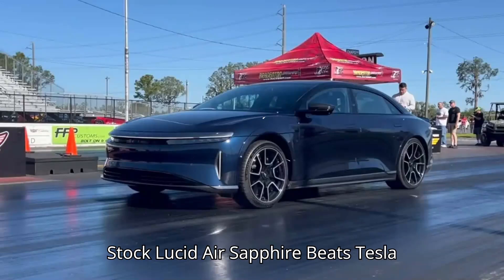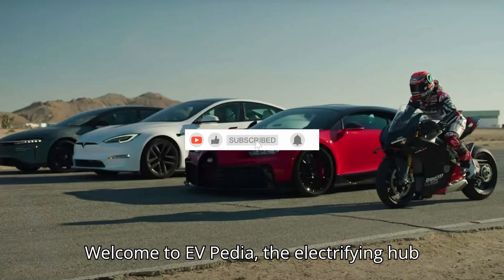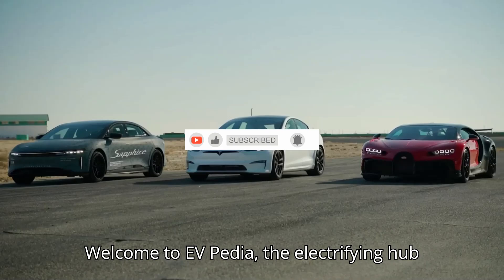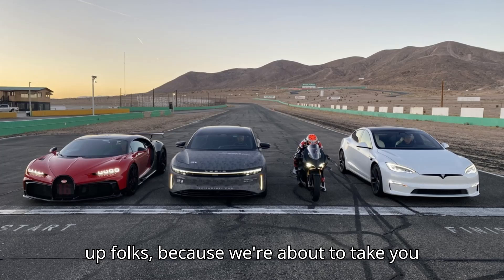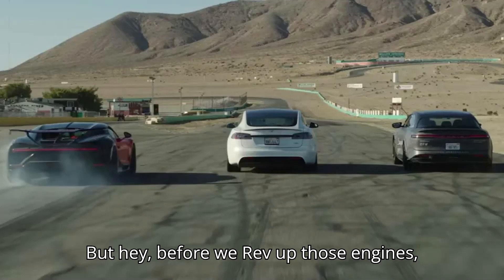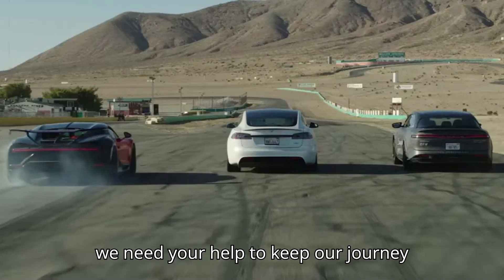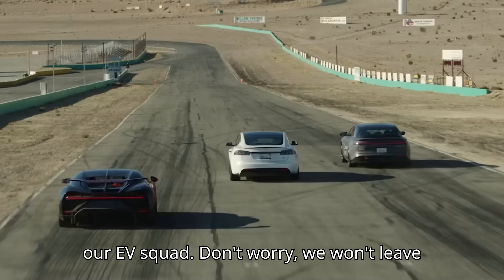Stock Lucid Air Sapphire beats Tesla Model S Plaid's drag time, setting a new record. Welcome to EVpedia, the electrifying hub for all things electric vehicles. Buckle up, folks, because we're about to take you on a wild ride through the world of EVs. But before we rev up those engines, we need your help to keep our journey going — hit that subscribe button and join our EV squad.